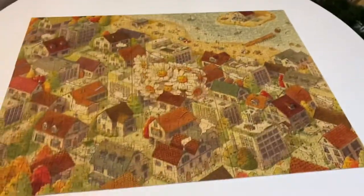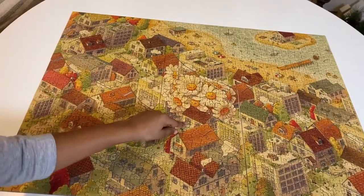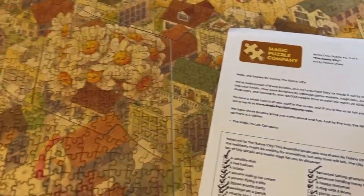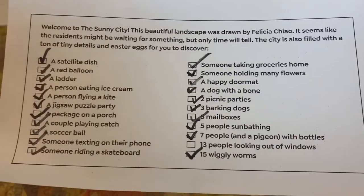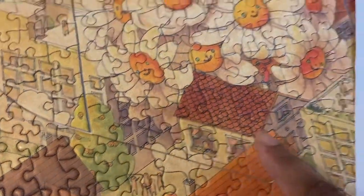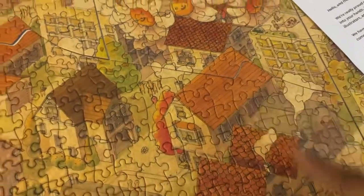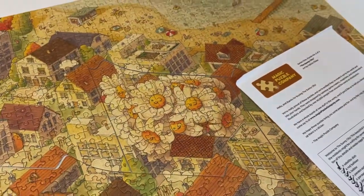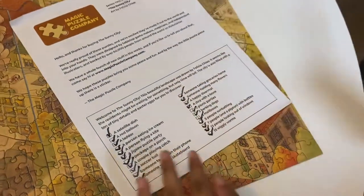It turns out we missed this worm right here and this person in the house. Nora was right - we needed to open the last envelope before doing the scavenger hunt, because the 13th person looking outside the window was here and the 15th worm was right here. We had to finish the middle of the puzzle first. Put the check mark - we found everything!